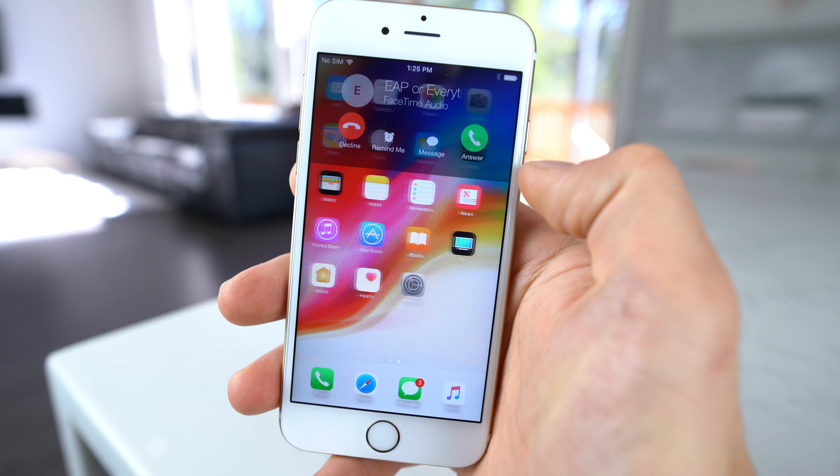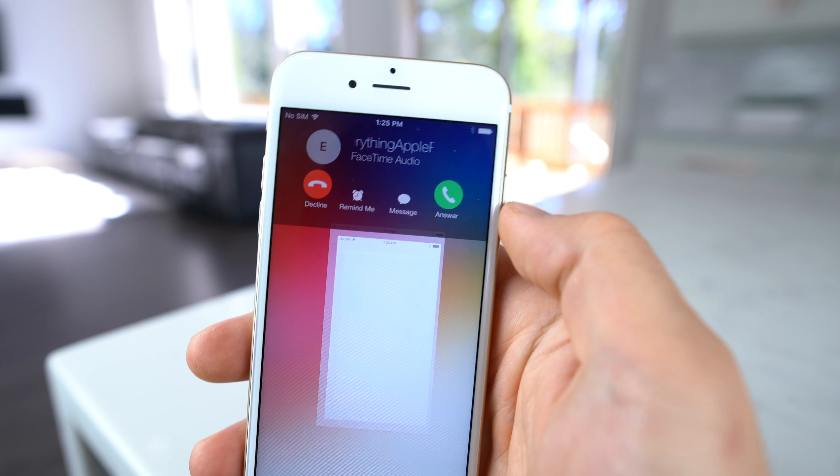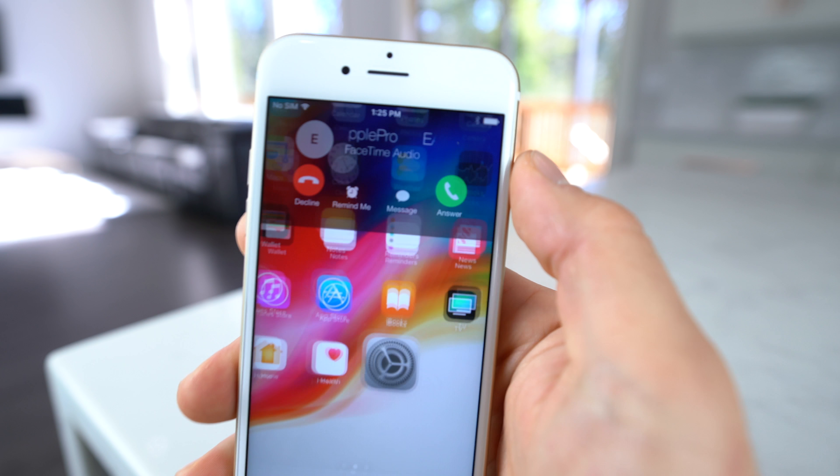You guys might have noticed I have no app icon labels on my device. This matches the dock perfectly and I think it looks really cool on the iPhone. It should be an option.